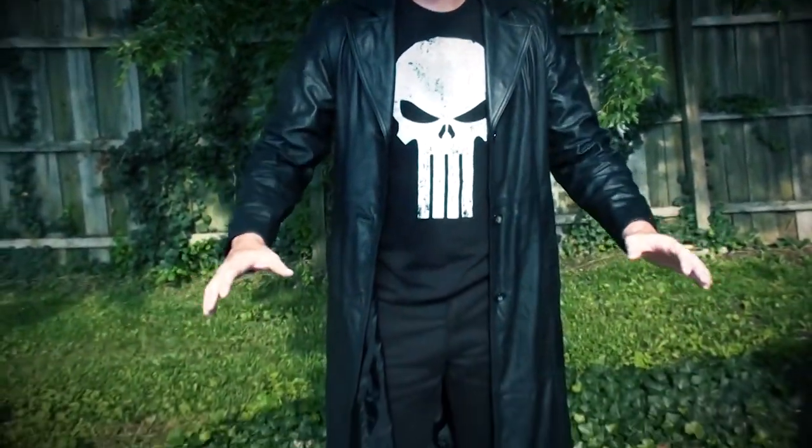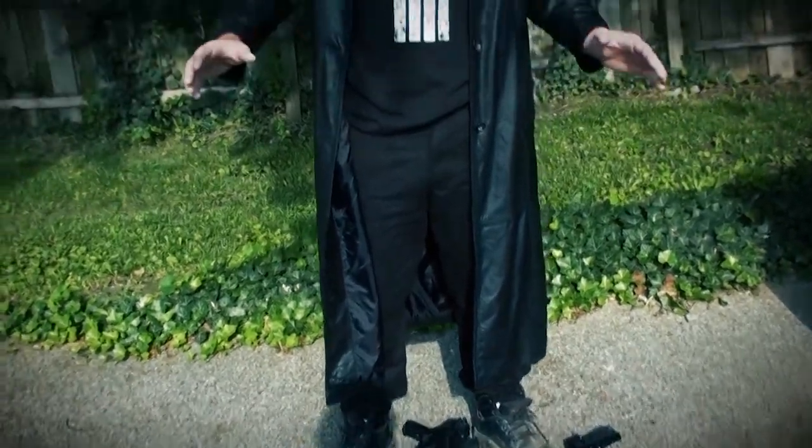Hey guys, Jobe here from Jobe and Josh's History of the Reviews. Today we are doing our first ever official cosplay of Character One in our first cosplay series: The Punisher.